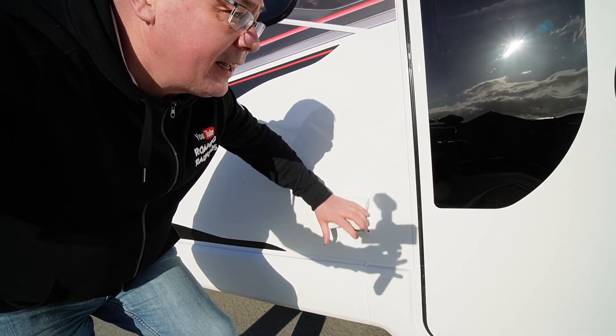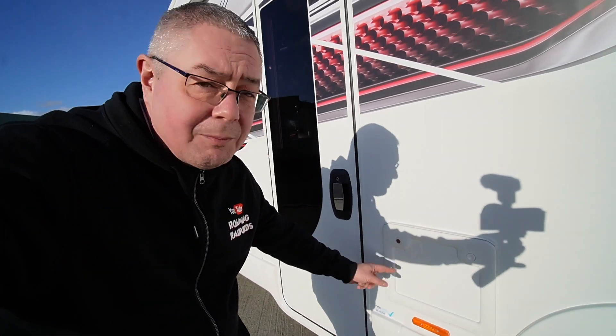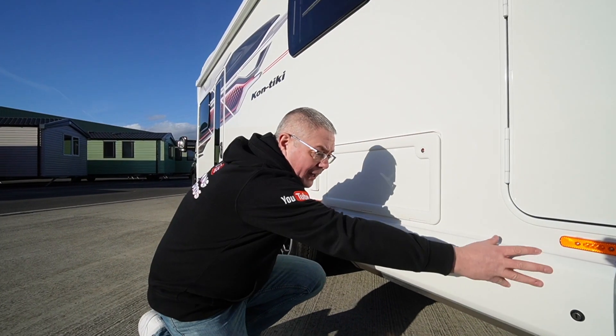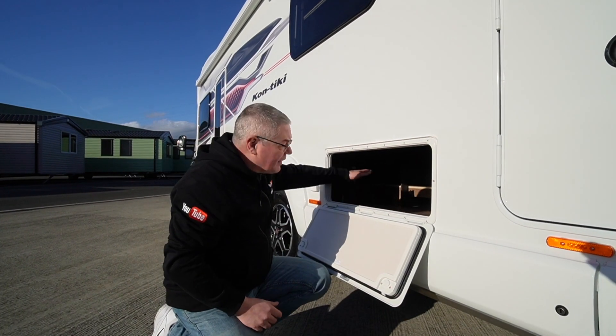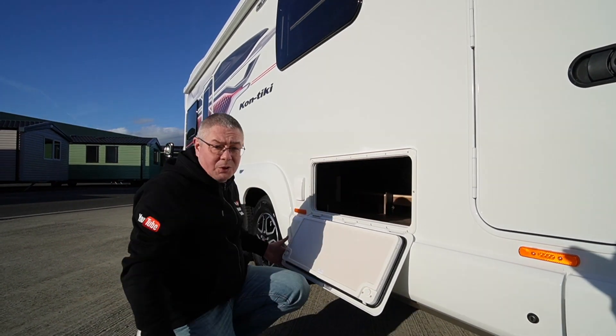We've got a 240 volt socket down here. The door is much wider, so that's going to be much easier getting in and out. The toilet is on this side for emptying. There's an external gas barbecue point — always handy for cooking outside in the summer. There's a slide-out locker and another one — a small garage accessed right under the seats that goes right under the floor.